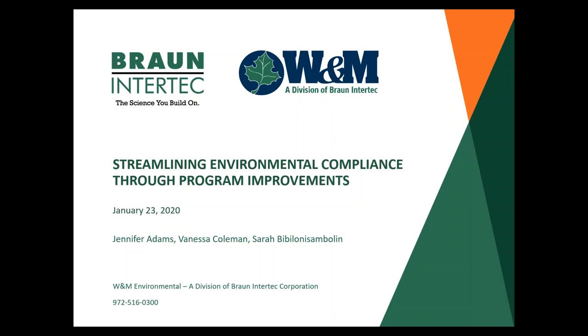Today we are talking about streamlining environmental compliance through program improvements. Sorry, new computer today.